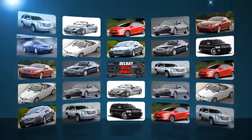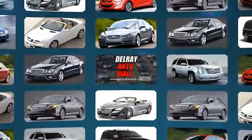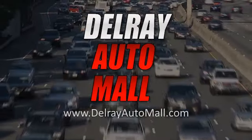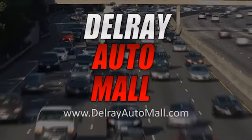Welcome to Delray Auto Mall at 2612 North Federal Highway in Delray Beach. We've got a great selection and the best prices. And if you've got credit issues, no problem — we have the solution, because everyone drives today at Delray Auto Mall. Now get ready to check out our great selection of vehicles here in the lot.